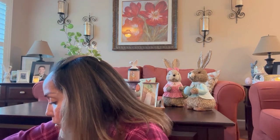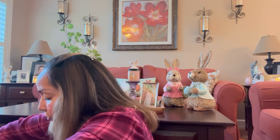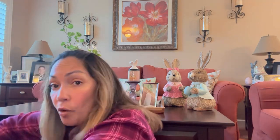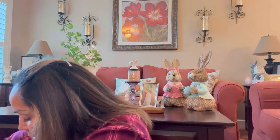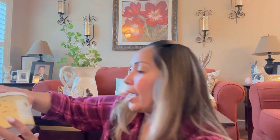I have a total of two candle holders and four candles. The first candle is the Limoncello and Unicorn Sprinkles. I smelled it in the store and I love it.